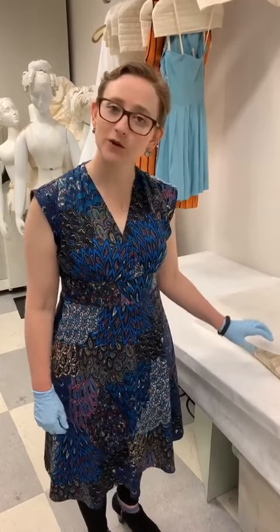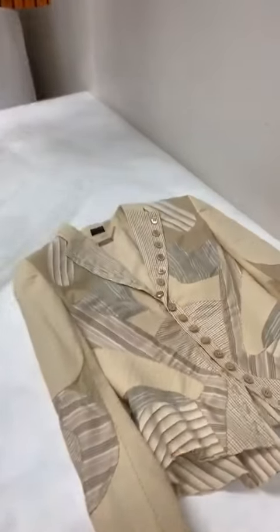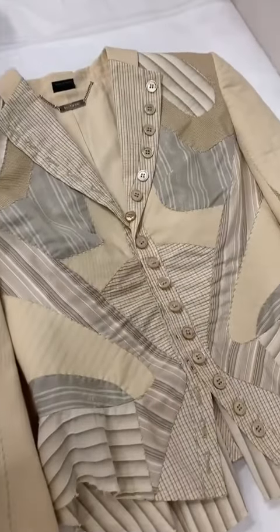I'm here today to talk about Alexander McQueen, one of the requests we received on Instagram. Today I'm going to talk about the Alexander McQueen Spring Summer 2004 fashion show, which featured this beautiful patchwork suit with decorative buttons.